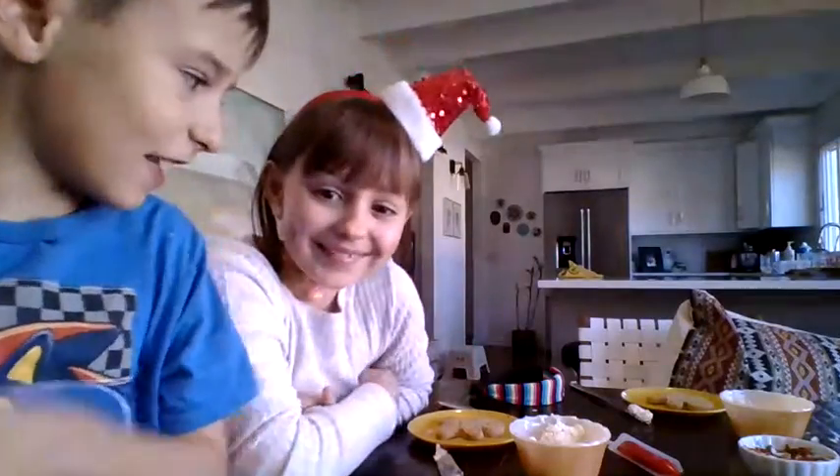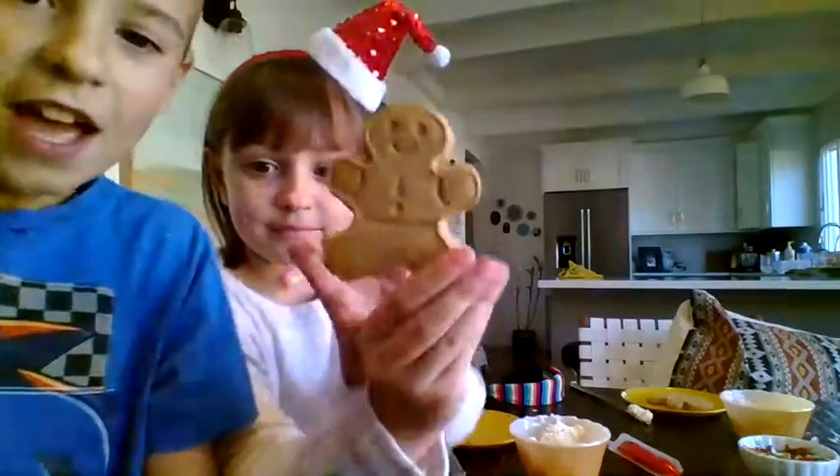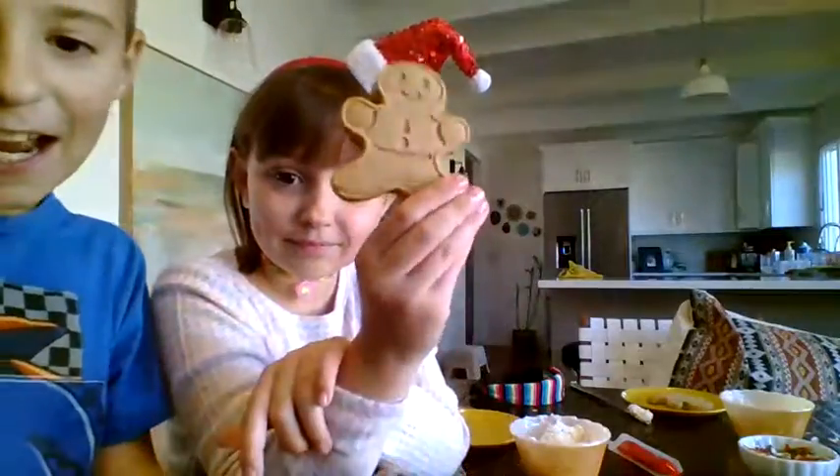So today we are going to be decorating these lovely gingerbread men. We got sprinkles, we got icing and stuff.